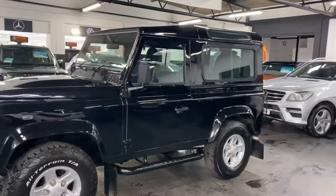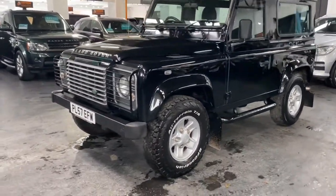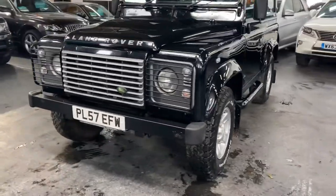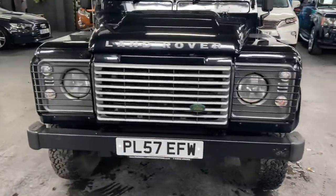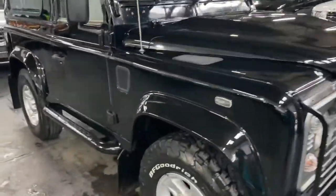It's carpeted throughout. You'd be really hard pressed to find one at this price point in this condition — you really will.